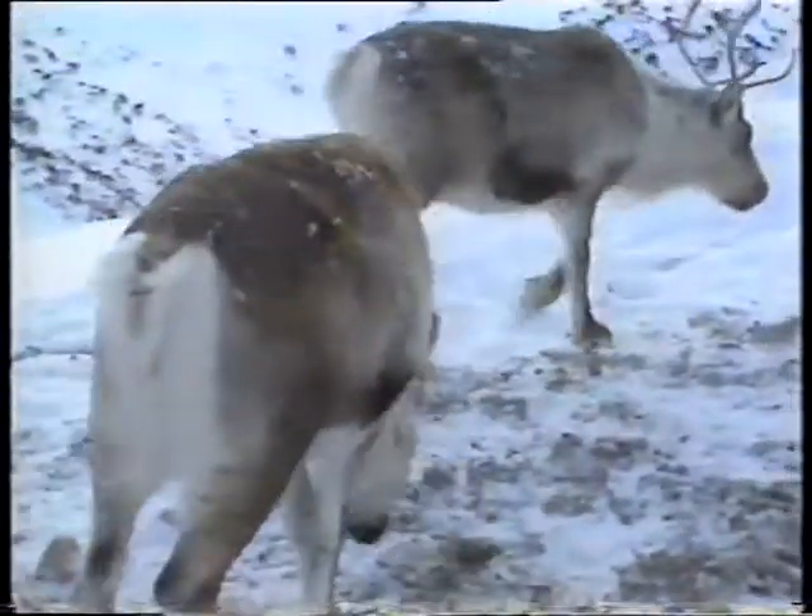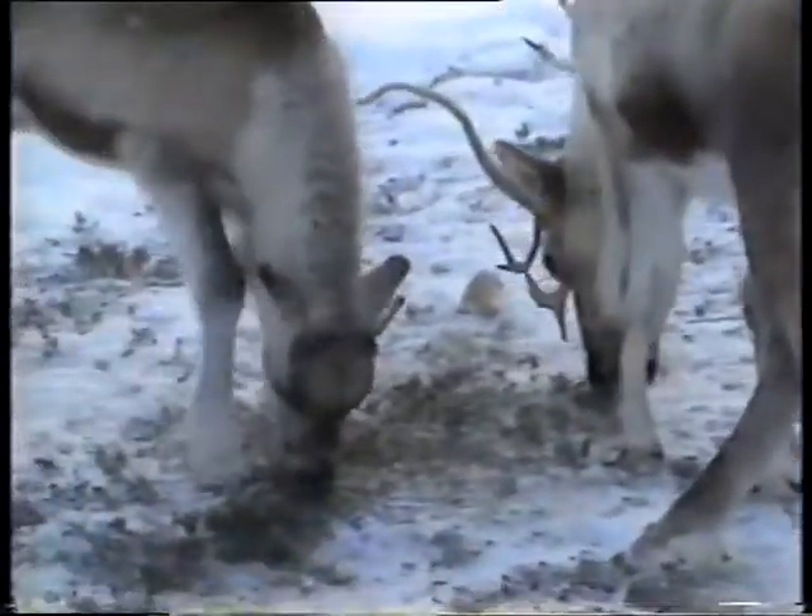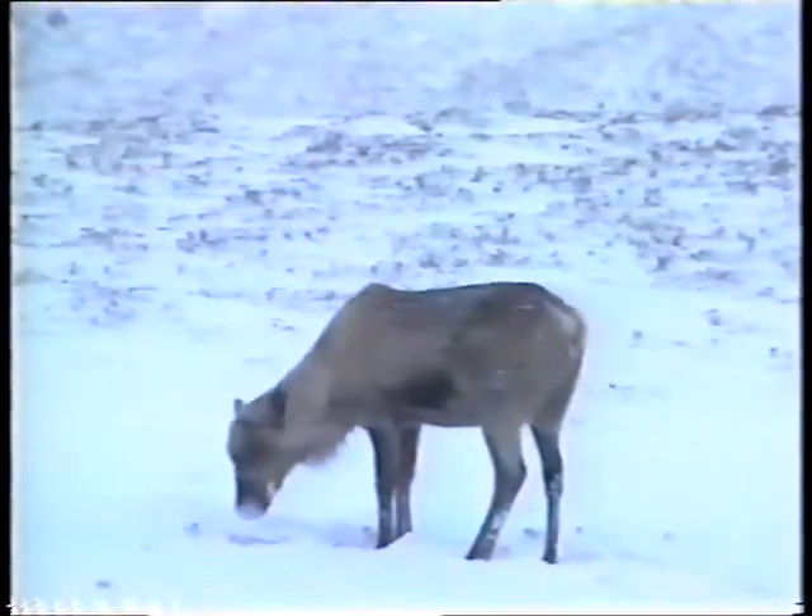These are mostly cows — females — and yet they've all got antlers. It's unique to reindeer: males and females both have antlers, and the females use them to compete for food. The hair extends right down onto their feet — they've got really furry feet to keep them warm, but also to stop them slipping on ice and snow. Great big feet spread the weight well in soft snow, and they can also dig down through the snow to get to their food.